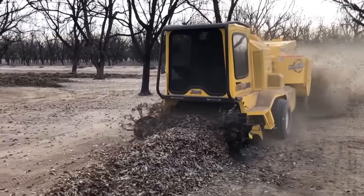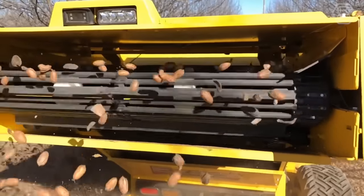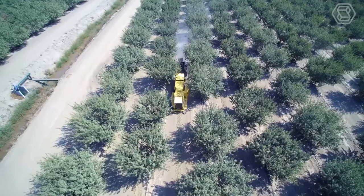This harvester can be configured to harvest almonds, walnuts, pecans, and hazelnuts. There is a larger chain cleaning area than any other harvester, and the machine also has a variable speed cleaning fan.